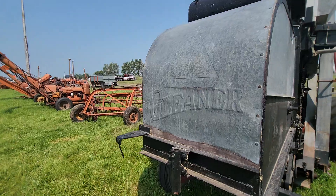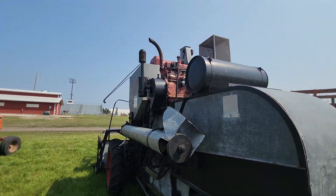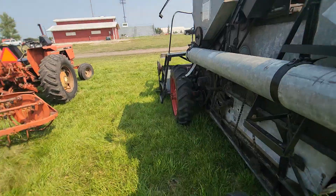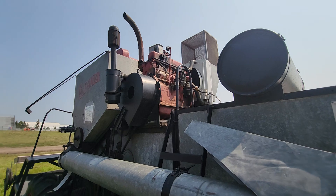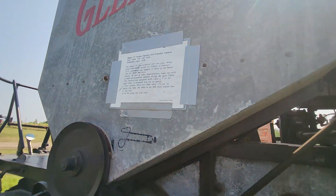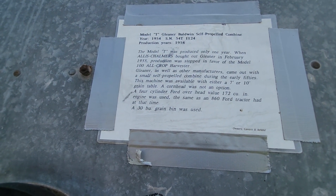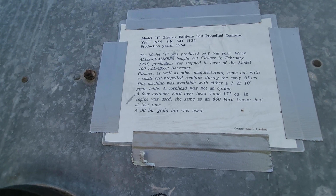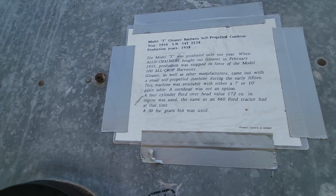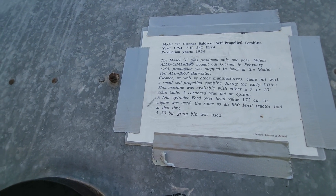That was subject to some discussion, but I think that's a little Dodge industrial. At first we thought that might be a Chevy, but I think that's a little Dodge industrial. Let's see what it's got to say: the Model D — when Allis-Chalmers bought out Gleaner in February 1955, production stopped in favor of the Model 100 All-Crop Harvester.